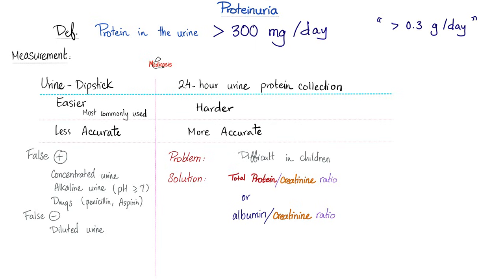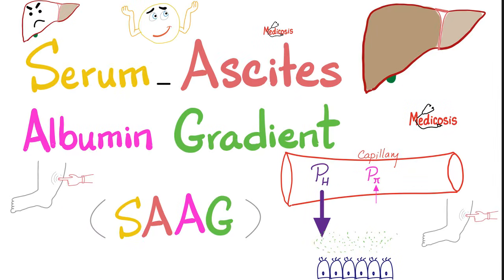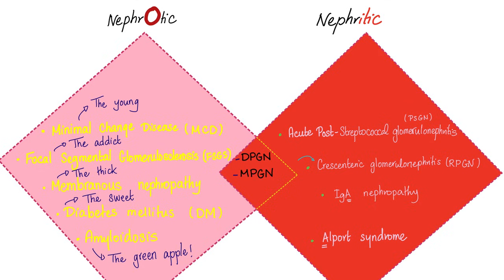Proteinuria is defined as loss of more than 300 mg per day, or 0.3 g per day. There are four tests for proteinuria: the urine dipstick, the 24-hour urine protein collection (difficult to obtain), or two alternatives — total protein-to-creatinine ratio or albumin-to-creatinine ratio. Nephrotic syndrome has five diseases: minimal change disease, focal segmental glomerulosclerosis, membranous nephropathy, diabetic nephropathy, and amyloidosis. If nephrotic syndrome is so bad it causes ascites, order the serum ascites albumin gradient — and you'll find the gradient is low in cases of nephrotic syndrome.